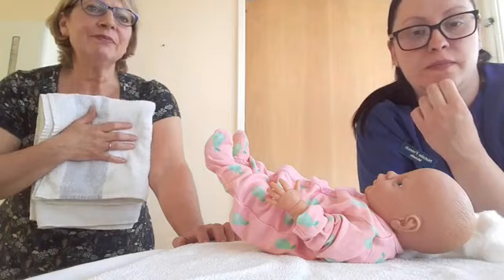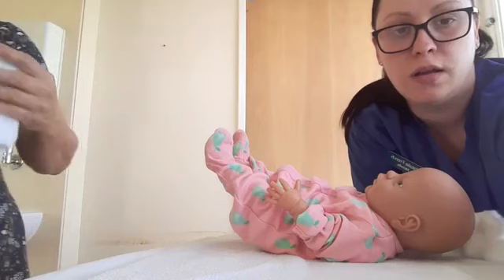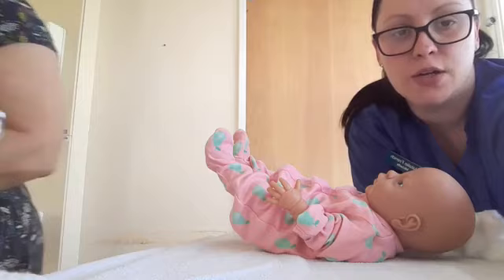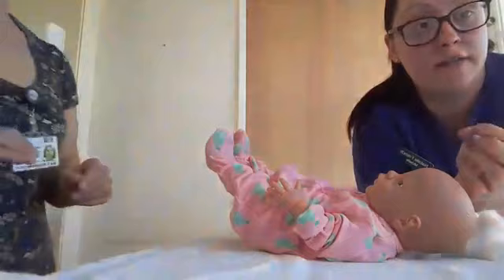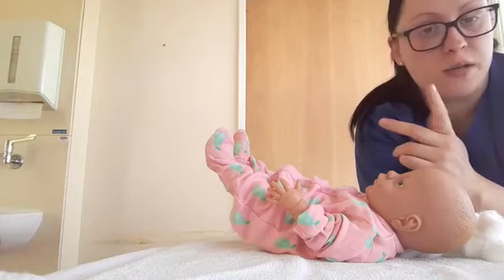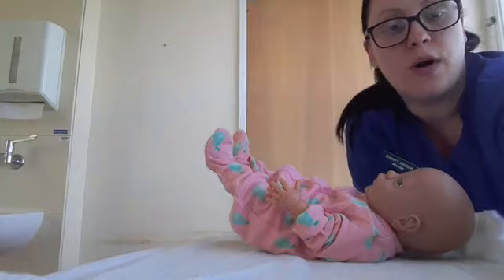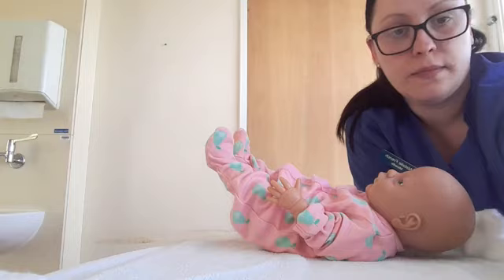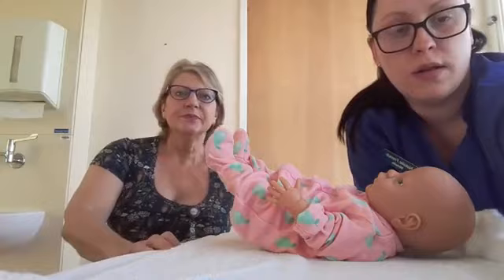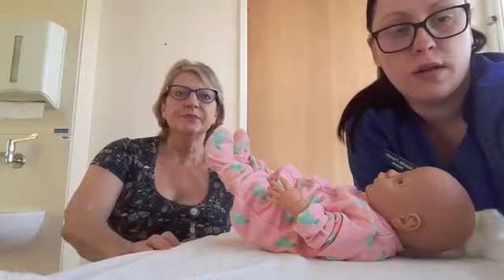Cord infection can sometimes be an issue. If you're worried, get your midwife to check it first, and if they think it is an infection, just pop to your GP for some ointment or powder — it's very easily dealt with. If you're ever worried, always ask your community midwife to have a look.